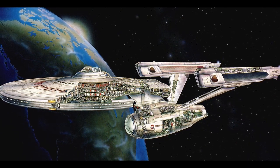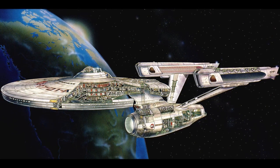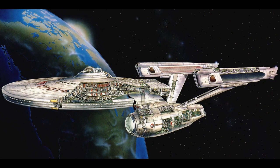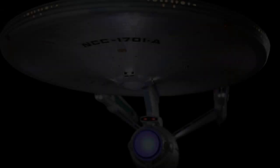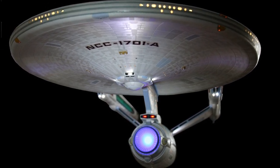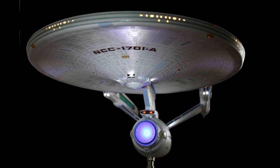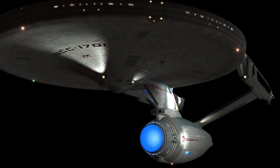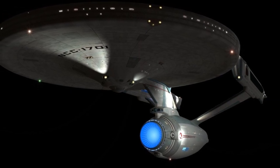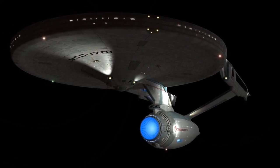Kirk and McCoy were arrested and tried for the murder, and sentenced to life imprisonment on the penal colony Rura Penthe. Valeris also provided Kirk's log entries from the Enterprise to the Klingon co-conspirators to further implicate Kirk. The Enterprise was ordered back to Earth, but Spock ignored the orders and conducted an investigation on board the ship. He discovered evidence which linked Valeris to the conspiracy, despite her best efforts to sabotage the investigation. The Enterprise then entered Klingon space masquerading as a Klingon freighter and rescued Kirk and McCoy. Spock mind-melded with Valeris and learned more about the conspiracy, including details of the bird of prey and the names of those involved.